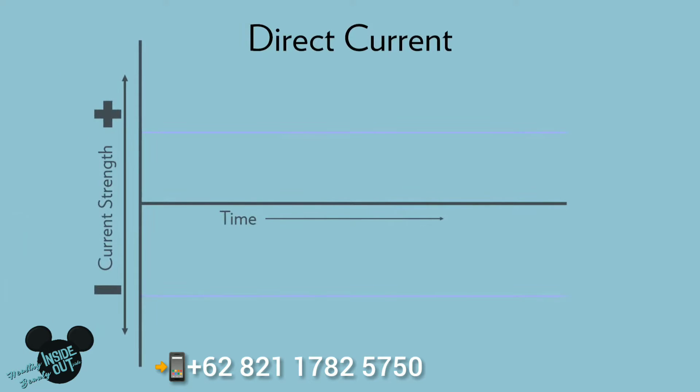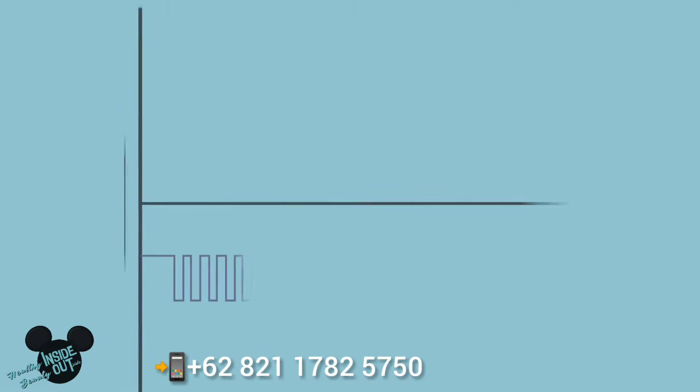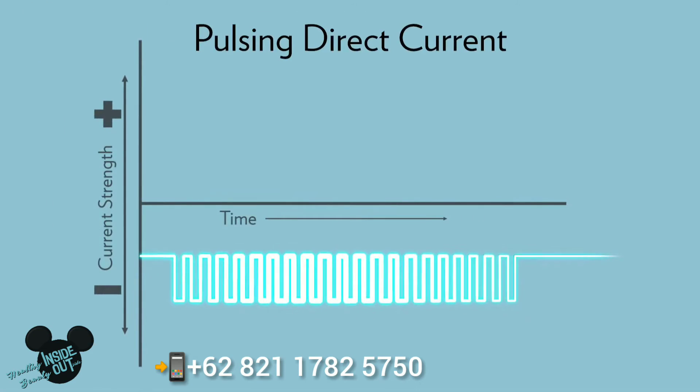One type is direct current, which helps deliver key ingredients to the skin. This is the type of technology we utilize in our popular Agelot Galvanic Spa devices. Direct current means the current doesn't change or alternate — it stays at one polarity, either positive or negative throughout the treatment. This current can take different waveforms and can stay constant or change its intensity. Pulsing the current can provide additional benefits, such as targeting specific areas of skin, which is the technology harnessed in our Agelot Galvanic Body Spa.